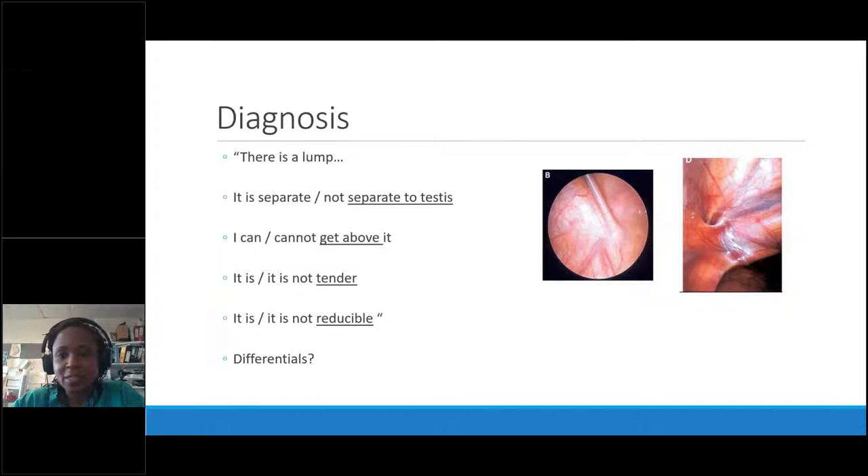Making the diagnosis: you've all heard this in medical school — is the lump separate to the testis, can you get above it, is it tender, is it reducible? That approach is useful for adults, but in children it's never as clear, and in neonates it's even more difficult. It can be hard to feel a testicle separate to a hernia, or tell if the child is crying from tenderness or from handling. If the child is tender or has obstructive symptoms you can't explain, refer — no matter how unhappy the person on the other end of the phone is.